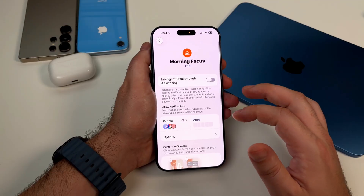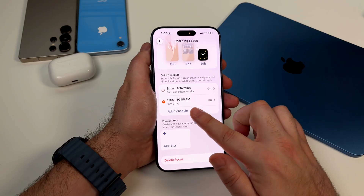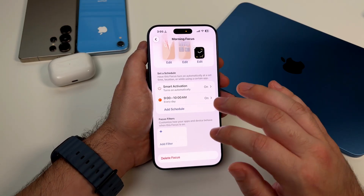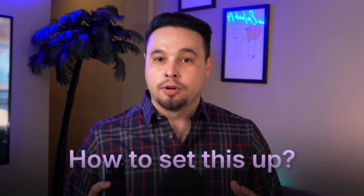And here's the cool part: you can set this to activate automatically. Mine turns on every morning at 9am and stays on until 10am when my work focus mode kicks in. I don't have to think about it — it just happens. Now let me show you how to actually set these up properly, because most people don't go deep enough with this.